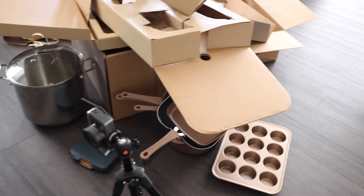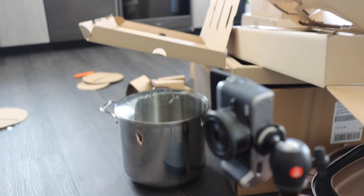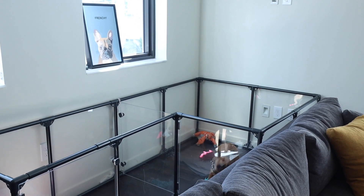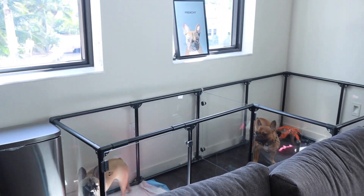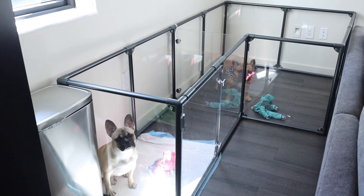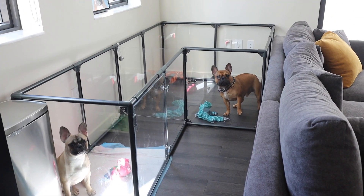Gotta get rid of all these boxes. Some of the stuff I'm gonna keep, but some of it I'm probably going to either give away or throw away — some of it is damaged. And I also successfully did my reel, so hopefully it came out good and I can post it. I can't have my dogs out while I'm doing stuff like this because they're both bad and will try to chew up everything. They also love to play together, so we're gonna probably go to the dog park later.